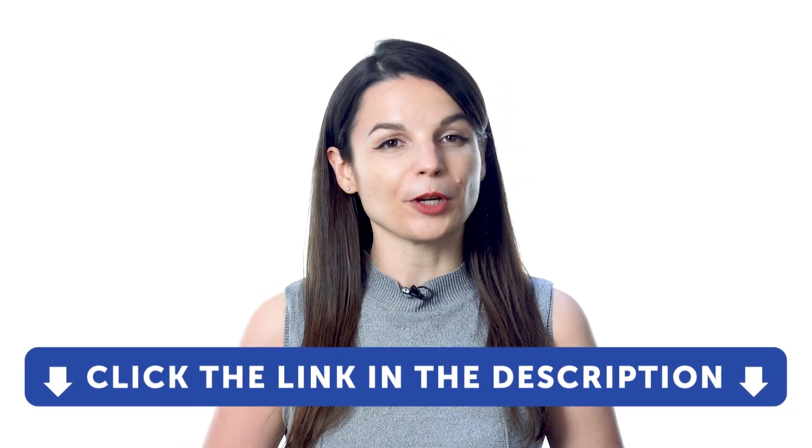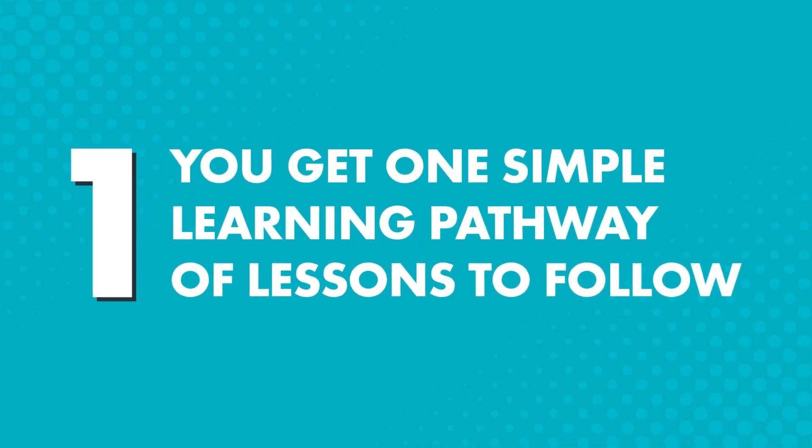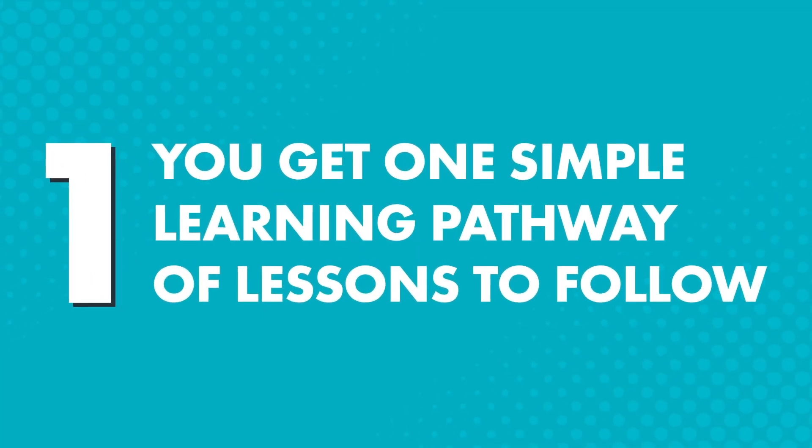How does the premium plan help you learn a language faster? One, you get one simple learning pathway of lessons to follow.